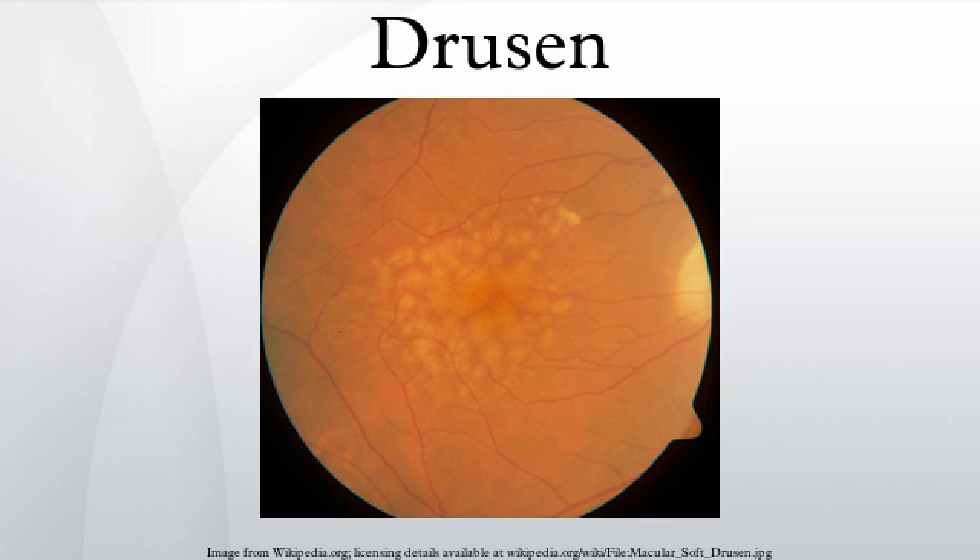Drusen were initially described by Franciscus Donders, who called them Colloidkugeln. Later, Heinrich Müller-Korteler named them for the German word for geode, based on their glittering appearance. In view of their location between the retinal pigment epithelium and its vascular supply, the choriocapillaris, it is possible that drusen deprive the RPE and photoreceptor cells of oxygen and nutrients.